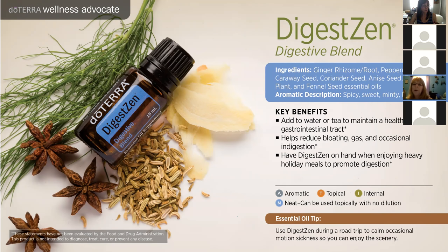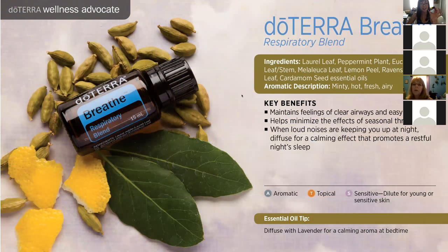Another blend I absolutely adore is Breathe. Breathe is amazing — it does what it says. It helps your respiratory system. My favorite way to use Breathe is in the diffuser. Almost every night I put this in the diffuser in my daughter's room along with lavender. She's at daycare picking up all kinds of germs, and when she gets a stuffy nose, Breathe is so helpful. It has peppermint, eucalyptus, melaleuca, laurel leaf, lemon, Ravensara, and cardamom. It's minty, hot, fresh, and airy.